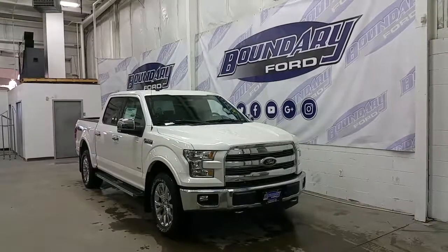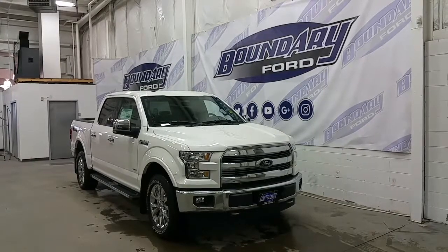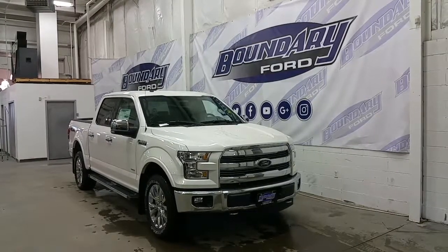Welcome to Boundary Ford, located at 2502 50th Avenue in the border city. Today we're checking out a tour of an all-new 2017 Ford F-150 Lariat.